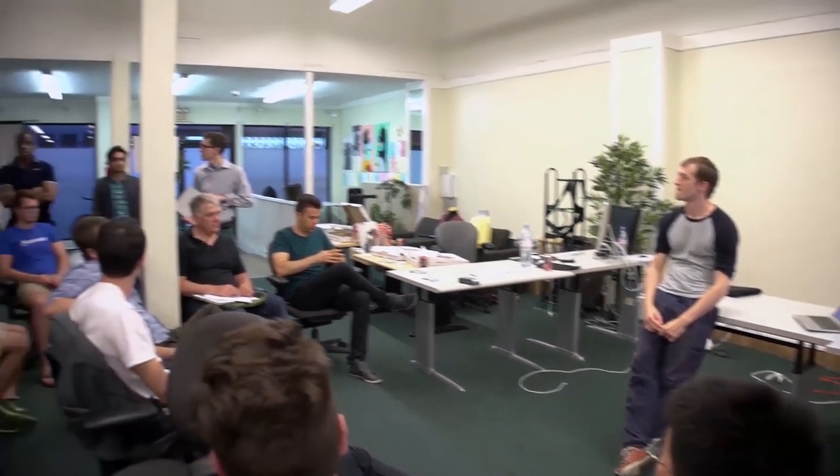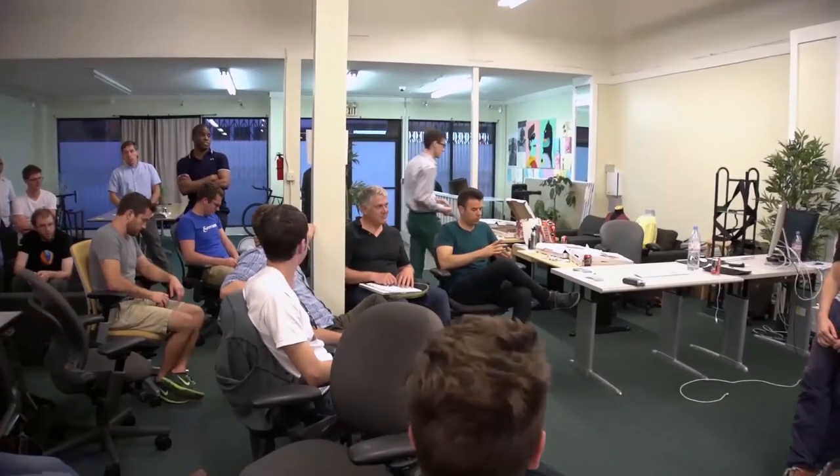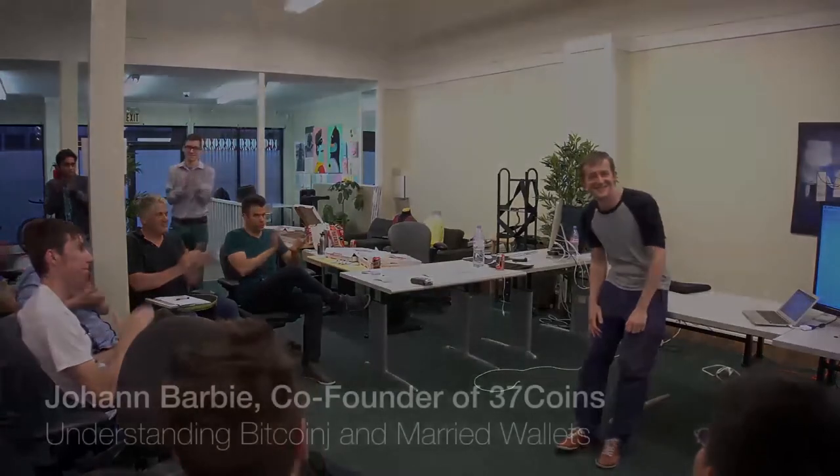Any other questions? We can hang out after a bit. I want to say thank you for an awesome presentation and congratulations on bringing married wallets to the project. Nice work. Thank you very much.